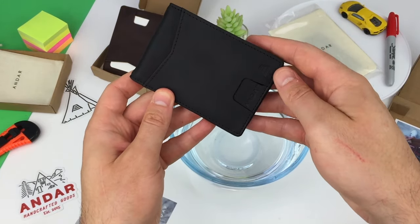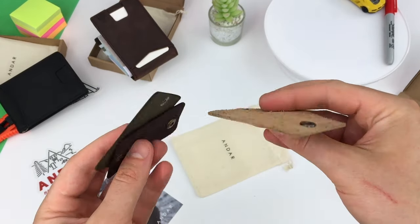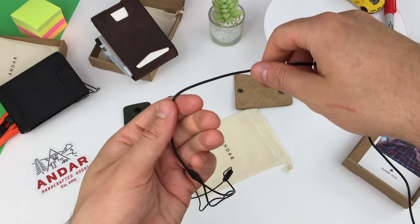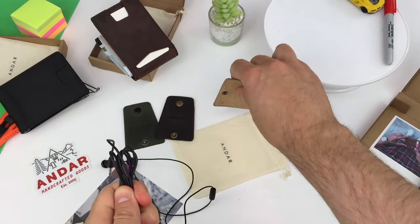I saved the burritos till last — so what the heck is this? You get three different colors. This is the burrito combo. You use them for cable tidies, and they help you stay organized in style.